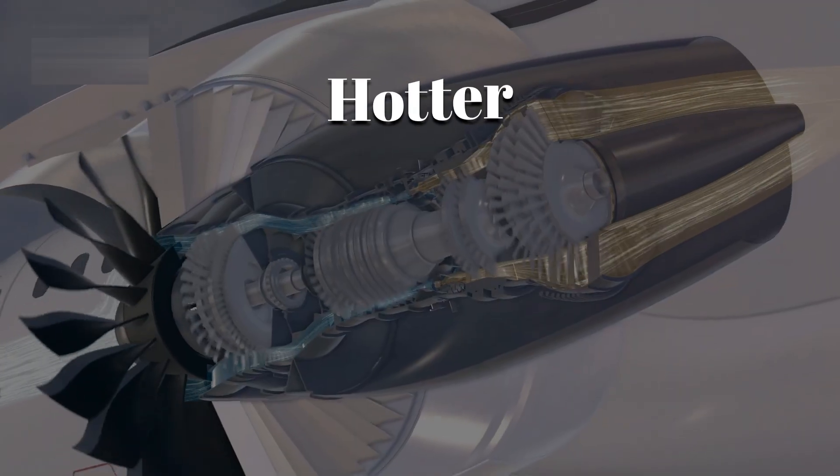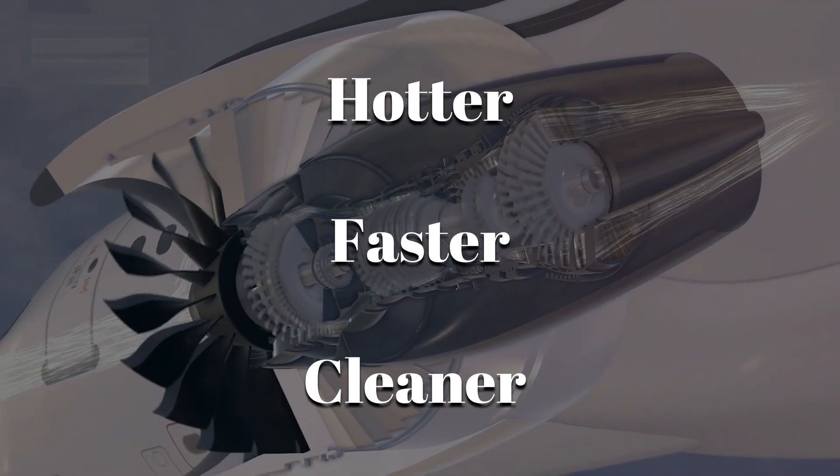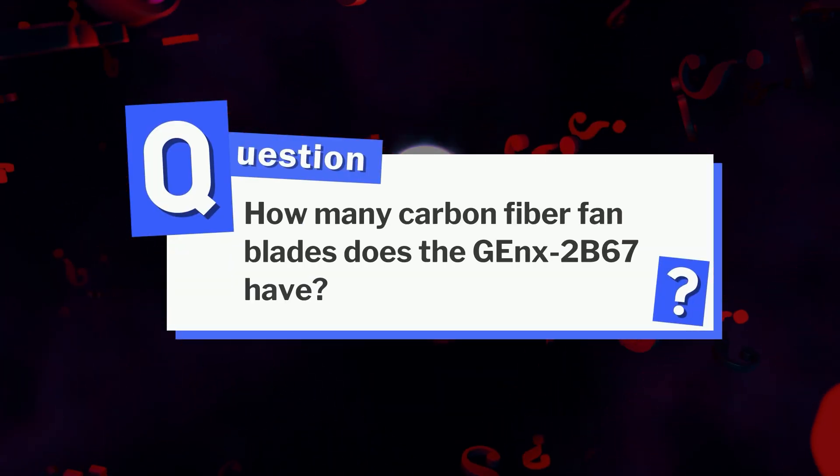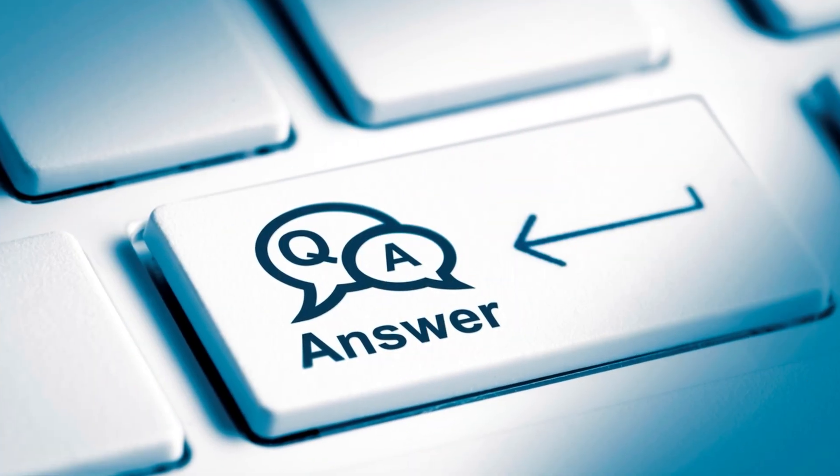These ceramic matrix composites help the engine run hotter, faster, and cleaner than previous designs. How many carbon fiber fan blades does the GEnX-2B67 have? Take your best guess and leave it in the comments — we'll reveal the answer just before the origin story.